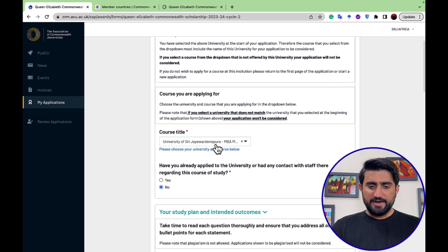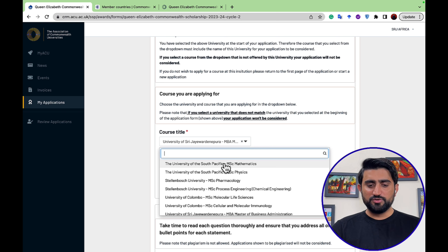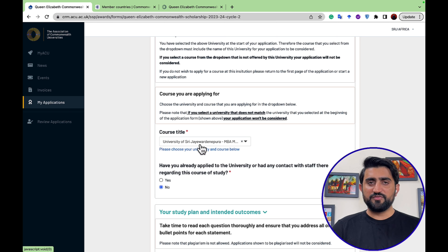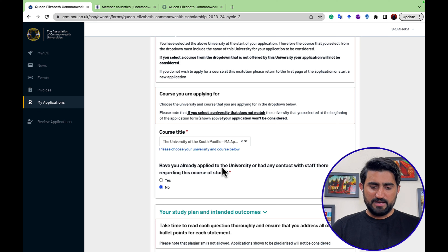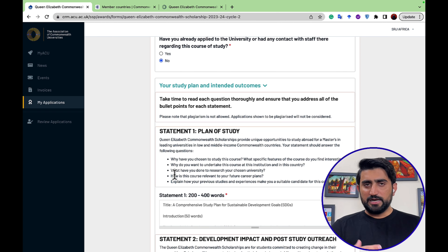Next is the course detail section. You choose a specific course at your desired university. For example, selecting business shows that the university offers a Master in Business Administration. The University of the South Pacific also offers an MA in Applied Linguistics. You will also answer whether you have already applied to or contacted the university staff regarding this course of study.